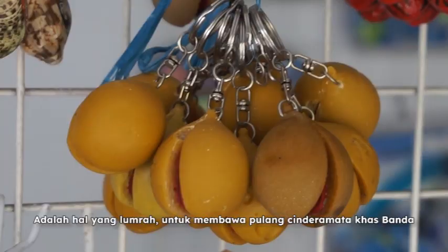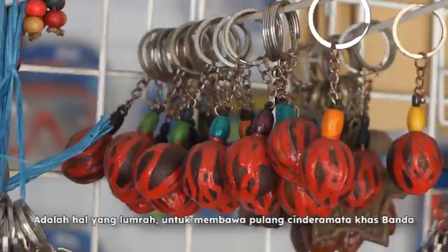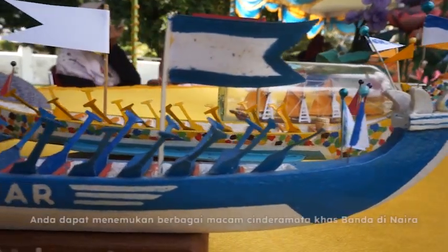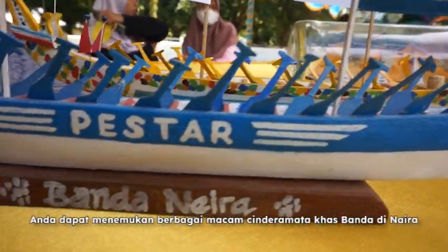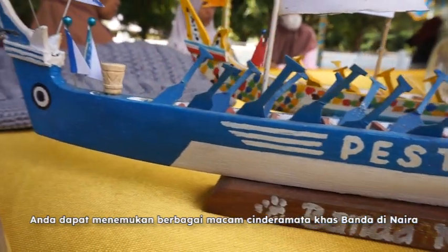After visiting Banda, it's a tradition to bring back souvenirs. You can find various Bandanese souvenirs in Naira, the main island and the most populous one.